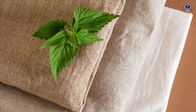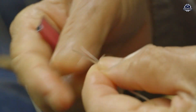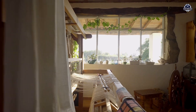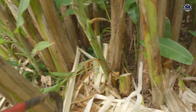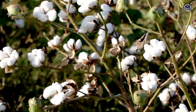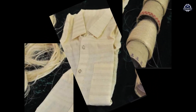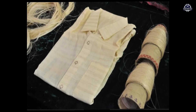Banana fiber isn't just for clothing. Coarser grades are perfect for ropes, mats, paper, and even banknotes. The finer fibers are where fashion shines — some designers blend banana with cotton or silk for luxury fabrics, others use it in everyday sustainable wear. Beyond fashion, researchers are exploring banana fiber for car interiors, home decor, and even medical textiles. Whatever cotton can do, banana can do too — only greener. Next time you slip on a stylish jacket, imagine saying, 'Yeah, this one's made from bananas.' Cool, right?